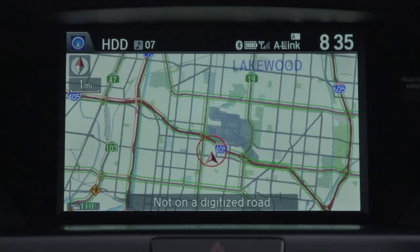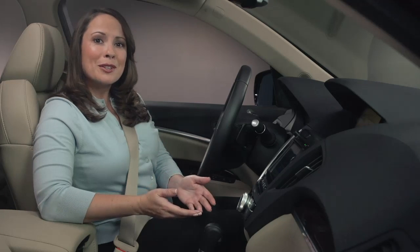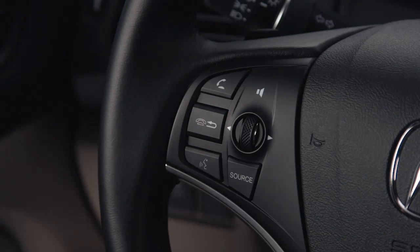Press the navigation button to return to the map screen. One more way to adjust the volume of the voice and guidance prompts is to simply use the volume controls on the audio system or on the steering wheel whenever the prompt is playing.